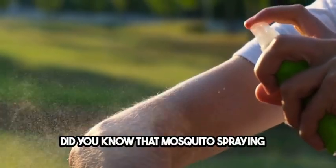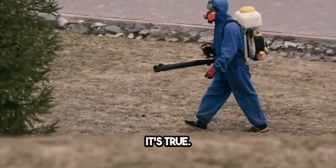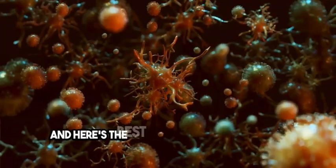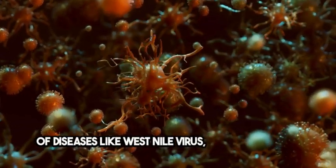Did you know that mosquito spraying is an essential component of mosquito management programs? Spraying is a proven technique for rapidly reducing adult mosquito populations. It helps prevent the spread of diseases like West Nile virus, Zika, and dengue.